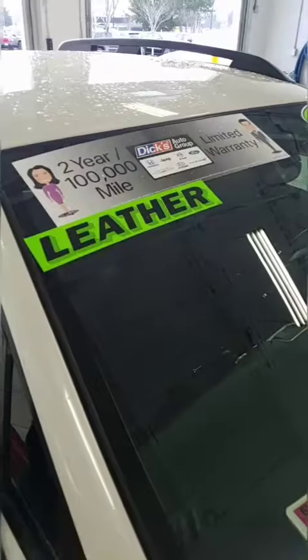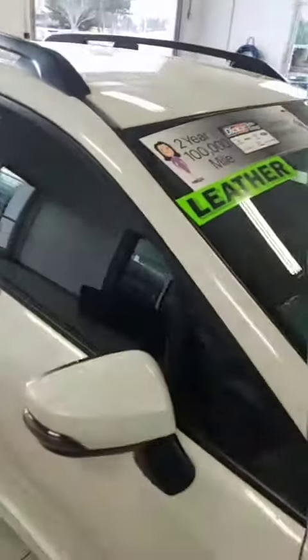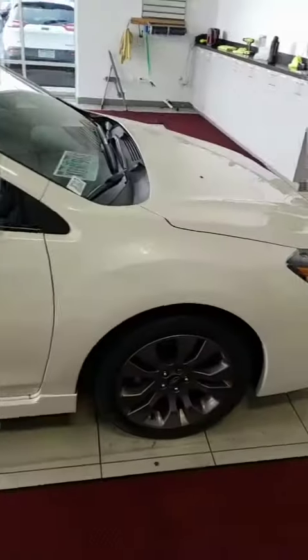Dix Auto Group is putting a two-year, 100,000 mile powertrain warranty on the vehicle from the point of purchase. It's part of our Q Certified program, and we do offer the warranty which is the two-year 100k.